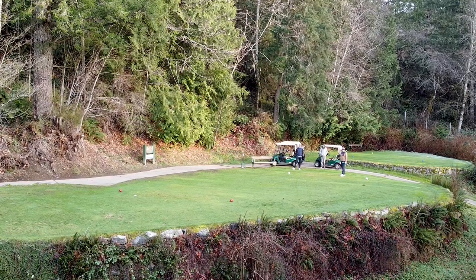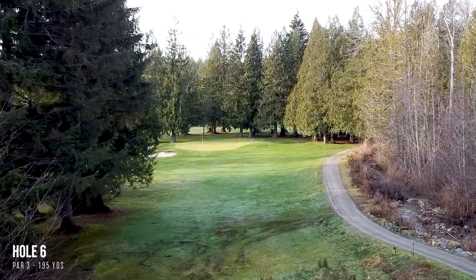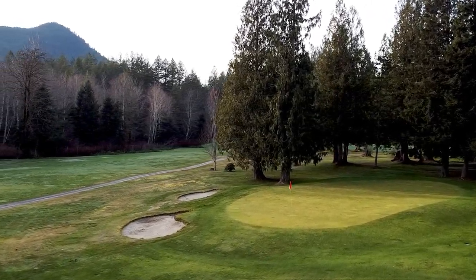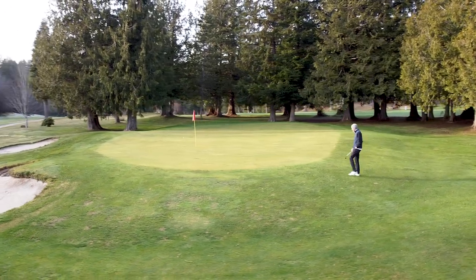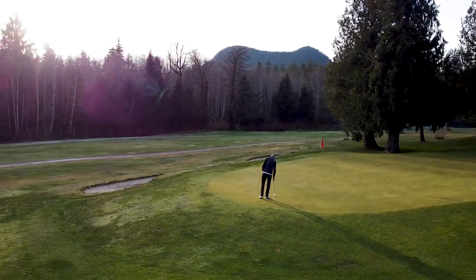I think the sixth is my favorite hole on the course, and for me it's all about the green. From the tee, the short grass to the right begs you to miss there, but when you get closer to the green you notice the mound that defends against chip shots, and the best miss is actually short or left. At 195 yards from the very back, this hole demands one of your best shots of the day.